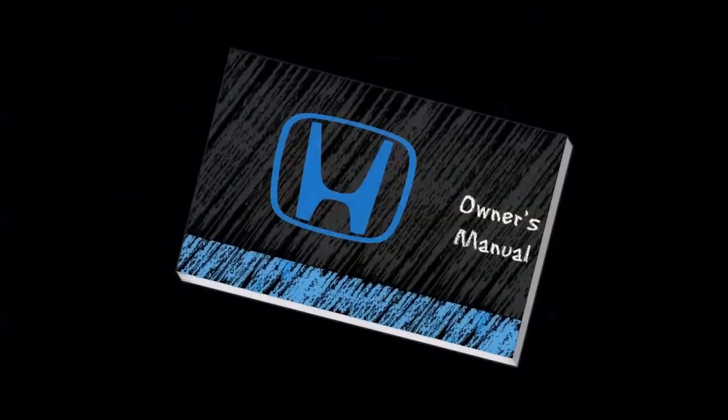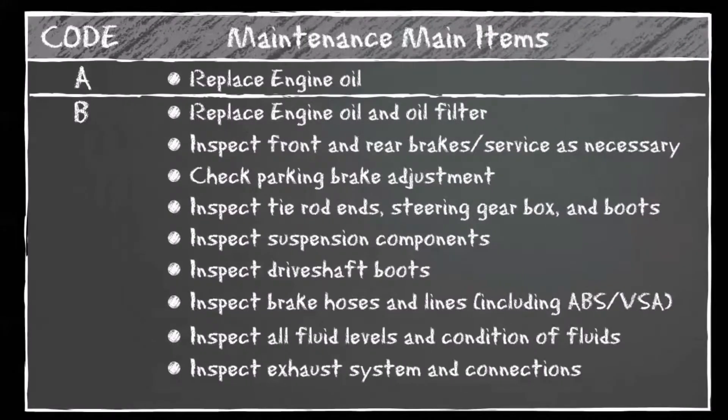The codes may seem confusing, but in your owner's manual there is a page under the maintenance section with all the codes. The main code A indicates that you just need to replace the engine oil, while B indicates you need to replace the engine oil, oil filter, inspect the front and rear brakes, and check the parking brake adjustment, etc.